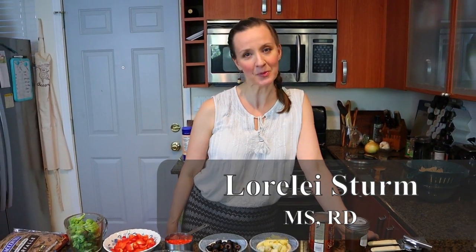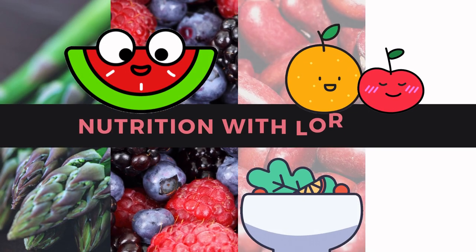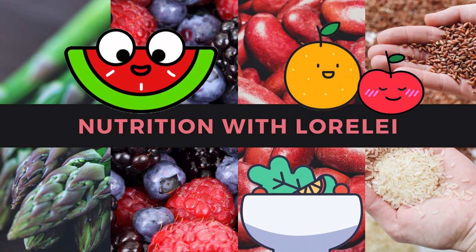Hey, I'm Lorelei, Registered Dietitian Nutritionist. Welcome to my kitchen. Today we're going to talk about pasta and vitamin C and what the heck they have in common. The thing they're going to have in common is pasta salad, which I'm going to show you how to make.